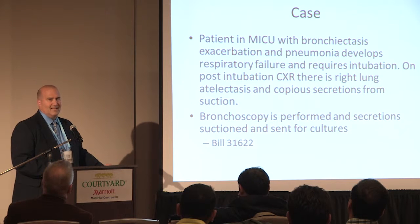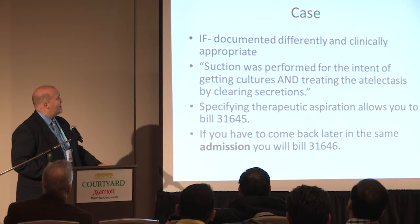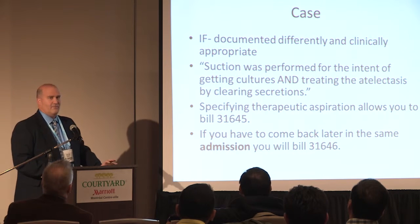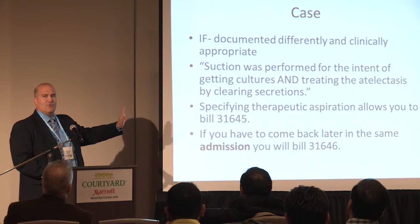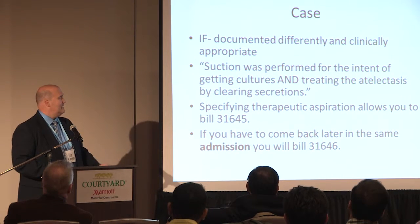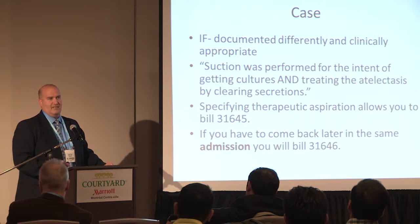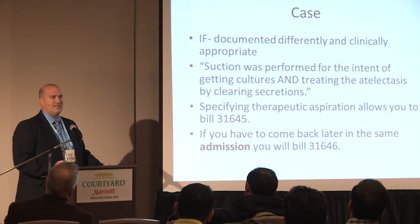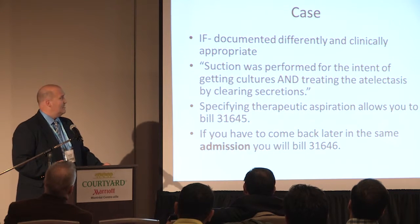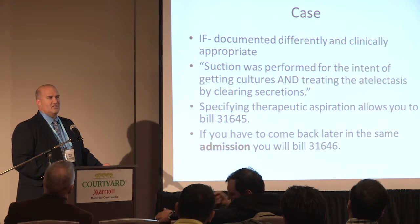Very simple — that's not what most people do, but that's not actually what you can get paid for if you do it appropriately. First, recognize that you're doing this for a specific therapeutic intent: the person's got atelectasis, you're going to clean out the secretions and open up the lungs. So this now is a therapeutic aspiration procedure. Secondly, if you're going to wedge the scope and do a BAL, you get a 31624.